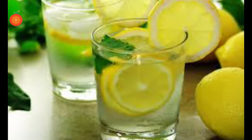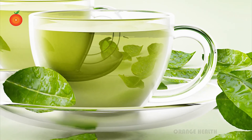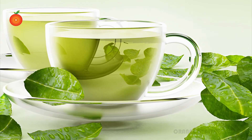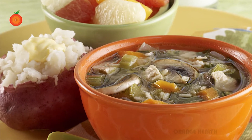So guys, don't forget to add these healthy foods to your diet. Start your day with a glass of lukewarm water mixed with lemon juice. You can also drink a cup of green tea or a mix of some crushed mint for a unique flavor in your lemon water. Have fruit or homemade vegetable soup whenever you feel hungry.